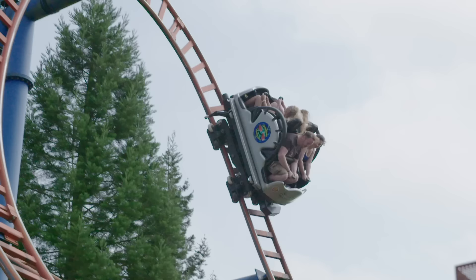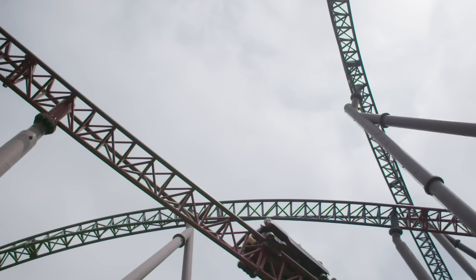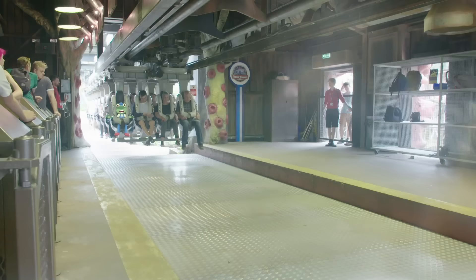No two are the same! They can do loops, twists, spins and can go really, really fast! But how do these amazing roller coasters work? Let's take a closer look!